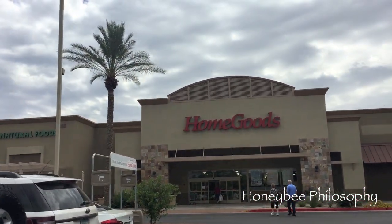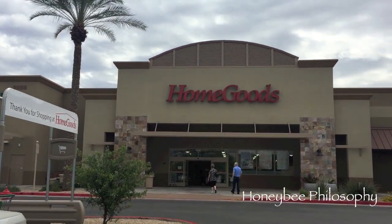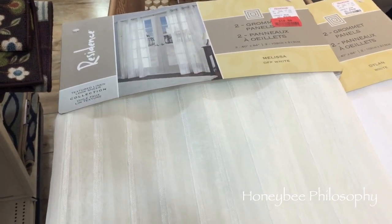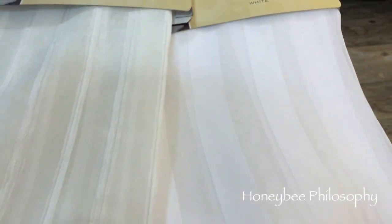Hey guys, we're going to Home Goods. I have some returns that just didn't work for the house. I like both of these options — there are some for only $10 with a different pattern and they're a little off-white, and then there are these that are a crisp white but they're $19.99. I'm leaning towards the more expensive ones — I just like how the white looks.